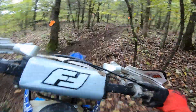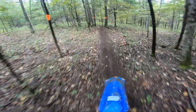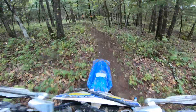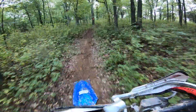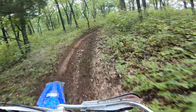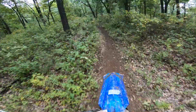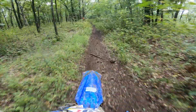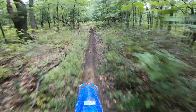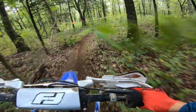This turn here was pretty slick. Pin it through this little open section here. There's some clay in that dirt too, so with the rain we had in the morning it got a little slick. You guys can probably see some of it shining off.